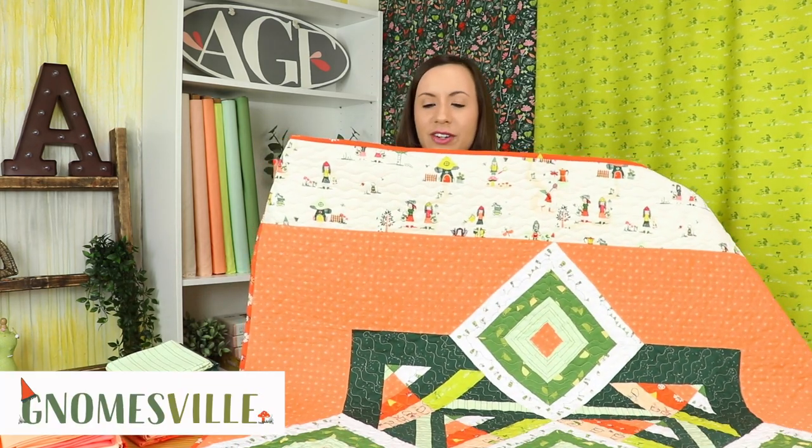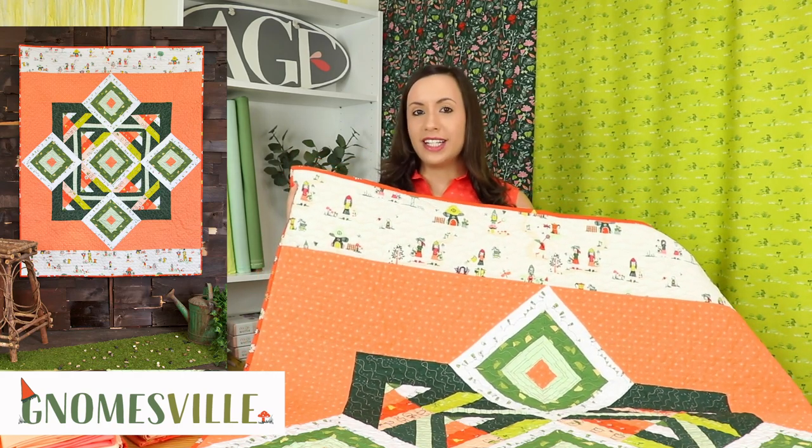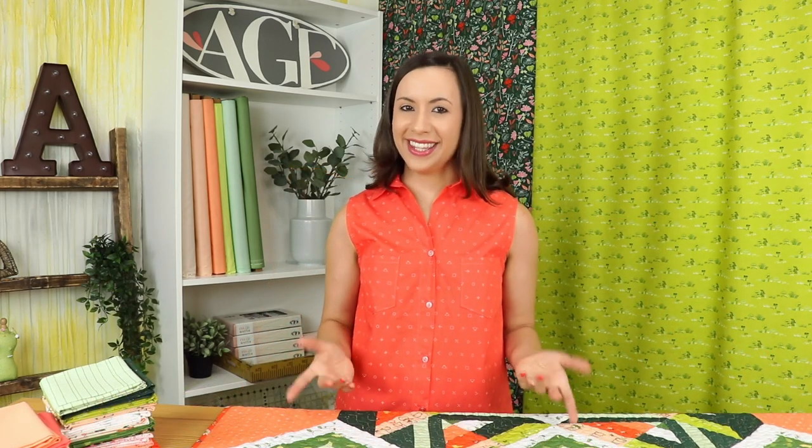It's designed by Alexandra and is such a striking quilt pattern, so I'll make sure to leave a link to this pattern in the description box below. To find out who won the fabric giveaway from my last video, make sure to stick around to the end of this video. And if you're here to find some fun new fabric for your sewing projects, make sure to give this video a thumbs up and subscribe to the AGF channel.